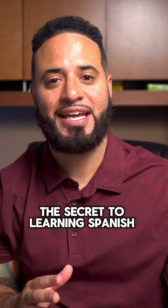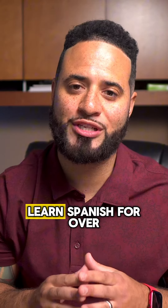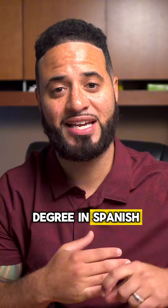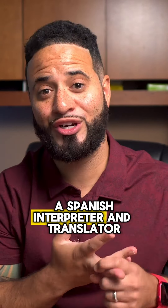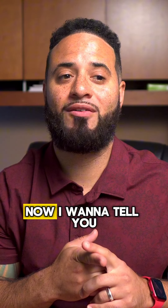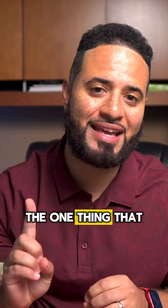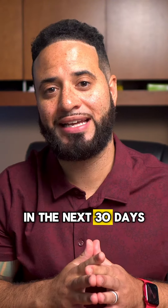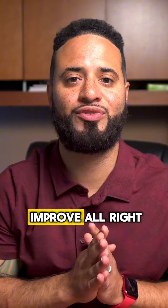The secret to learning Spanish — here's how. I've been helping people learn Spanish for over 10 years. I have a bachelor's degree in Spanish and I was also a Spanish interpreter and translator. I want to tell you the one thing that you can do right now to learn Spanish better in the next 30 days. I guarantee if you do this, you will improve.